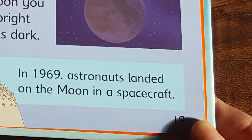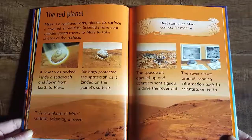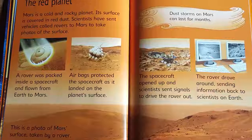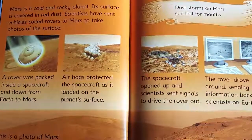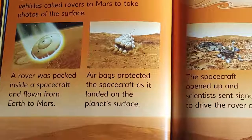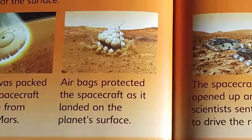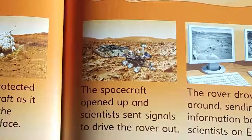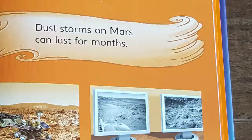In 1969, astronauts landed on the moon in a spacecraft. Mars is a cold and rocky planet. Its surface is covered in red dust. Scientists have sent vehicles called rovers to Mars to take photos of the surface. A rover was packed inside a spacecraft and flown from Earth to Mars. Airbags protected the spacecraft as it landed on the planet's surface. The spacecraft opened up and scientists sent signals to drive the rover out. The rover drove around, sending information back to scientists on Earth. This is a photo of Mars' surface taken by a rover.